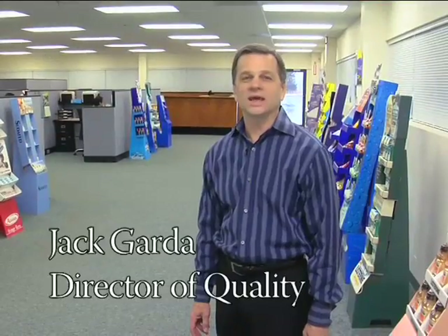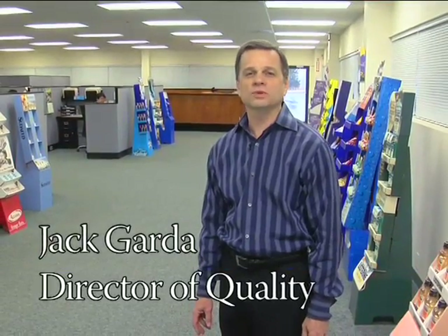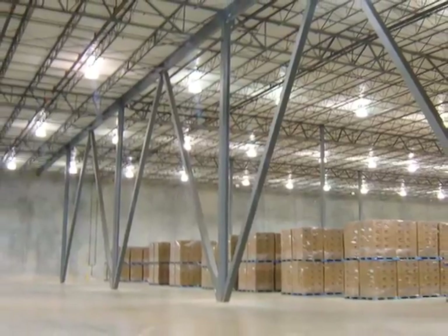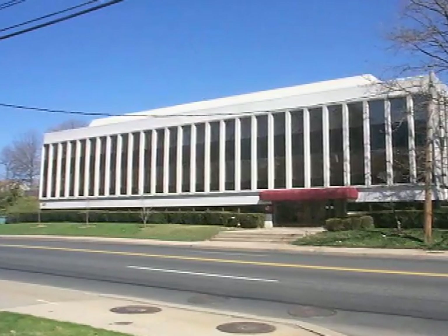Welcome to RAND Direct, located in Edison, New Jersey. This is one of three facilities that we have, the others being Edwardsville, Illinois, in the Metropolitan St. Louis area, and Teaneck, New Jersey, just across from Manhattan.